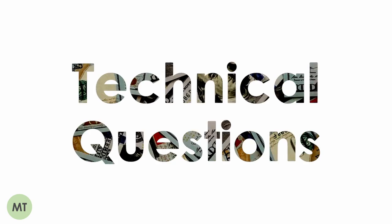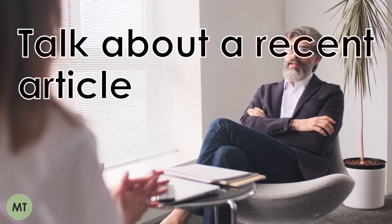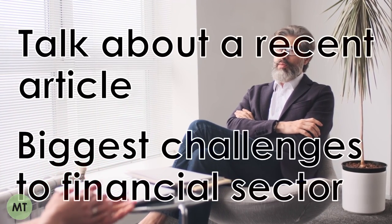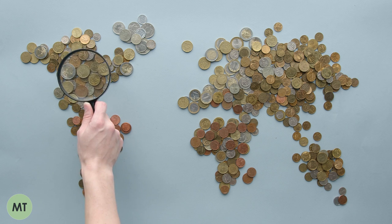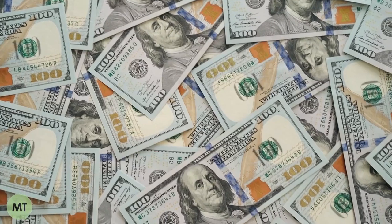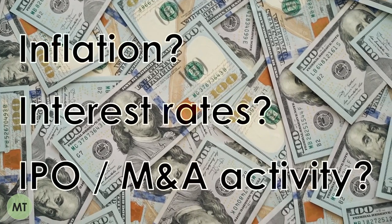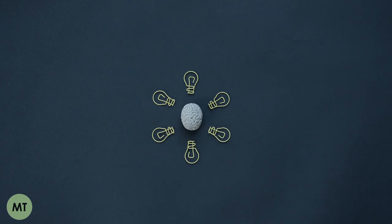Some companies may also include basic technical questions at this stage. Common ones I've been asked include: talk about a recent article in the business press that interested you, and what are the biggest challenges facing the financial sector in the next five years. The best way to prepare is to make sure you're up to date on what is happening in the markets and global news. Read publications like the Financial Times or The Economist every day and pick out the trends you see — where is inflation, are interest rates going up, have there been any big IPOs? This ensures you have enough basic knowledge to answer these initial technical questions.